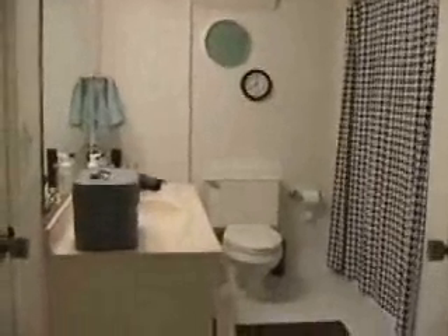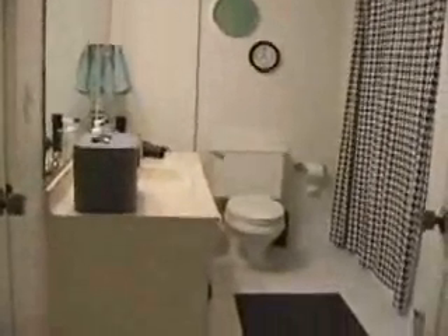On this level, we also have a full bath, updated, and our downstairs bedroom number 3 is paneled and measures 18 feet 1 inch by 16 feet 10 inches.